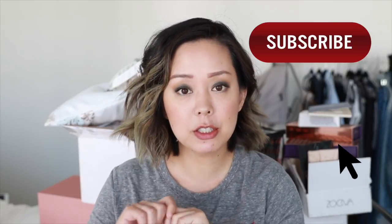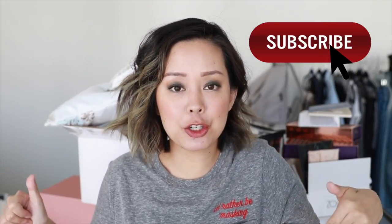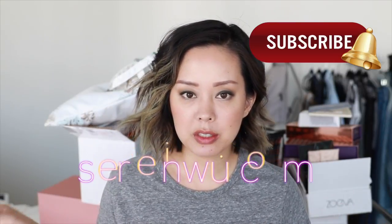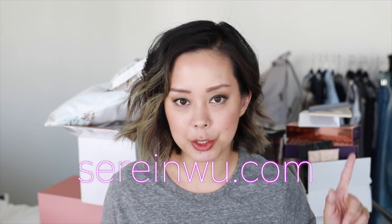Before we get into the PR unboxing, don't forget to subscribe if you haven't already. If you like giveaways and all that fun stuff, make sure you're signed up to my newsletter. All you have to do is hop on over to my blog serenewoo.com and subscribe. I send you email invitations to enter all of my giveaways. You'll definitely want to be a part of my newsletter family for the holidays because I'm working on something really epic and hopefully I can pull it off.